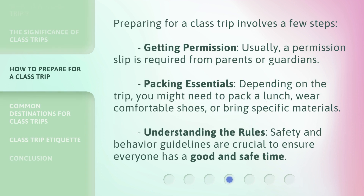Preparing for a class trip involves a few steps. Getting permission: usually, a permission slip is required from parents or guardians. Packing essentials: depending on the trip, you might need to pack a lunch, wear comfortable shoes, or bring specific materials. Understanding the rules: safety and behavior guidelines are crucial to ensure everyone has a good and safe time.